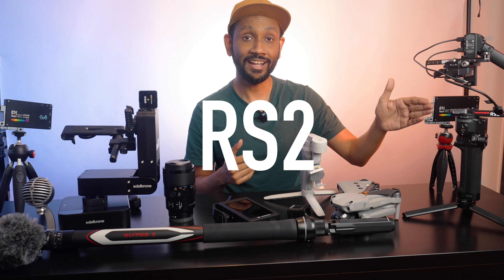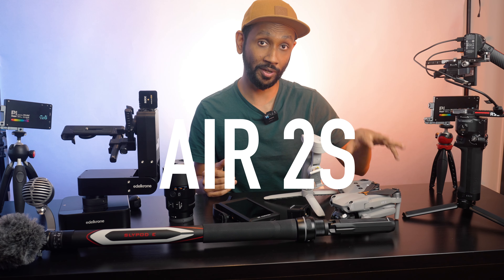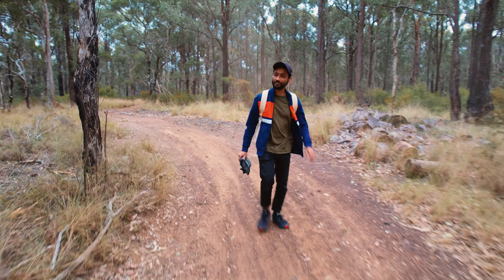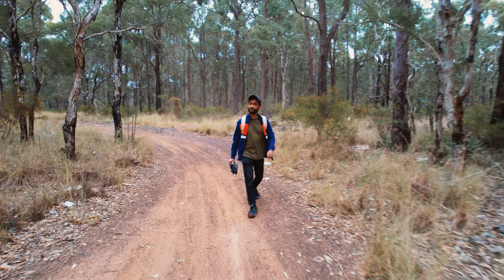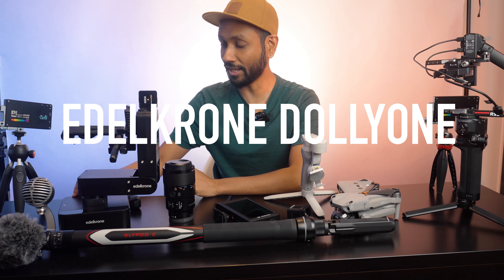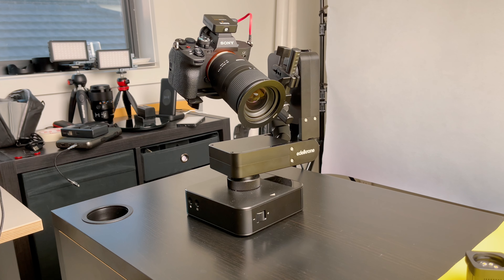Now let's move on to the more interesting stuff. Here I have all my DJI products. Since I am a one-man army, I love a camera that can track a moving object — or more importantly, me. So I have the RS2 gimbal, the DJI OM4 phone gimbal, and the DJI Air 2S drone. All of these come with DJI's proprietary Active Track feature to track me. It feels like someone else is controlling the camera when there is really no one, which is great for my workflow.